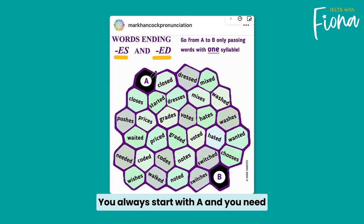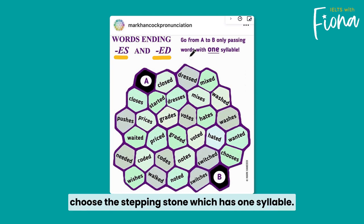So let's see how this works. You always start with A and you need to get to B, but you can only choose the stepping stone which has one syllable.